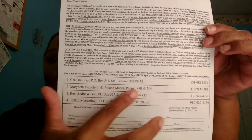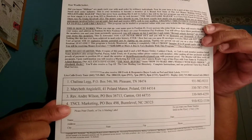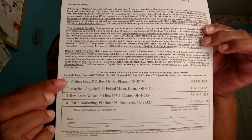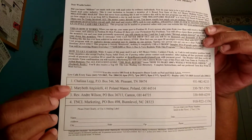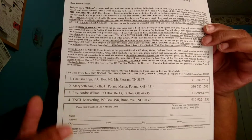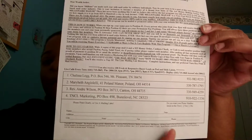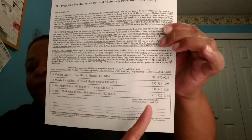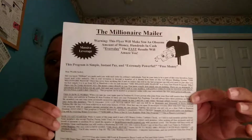You send it to their addresses, and the monitor, once he gets confirmed that everybody's got their money, you will have a flyer with your name on slot number one, and then my name will go to number two. Make sure you fill out your name, your address, and your phone number — you have a choice whether you want your phone number on the flyer or not. So this is the $25 Millionaire Mailer program.